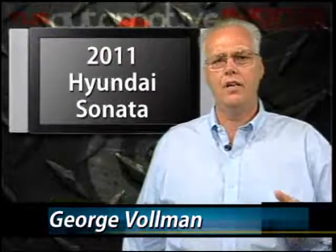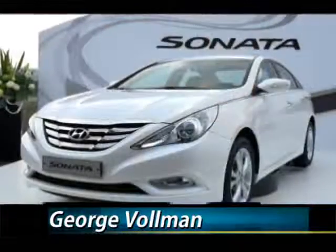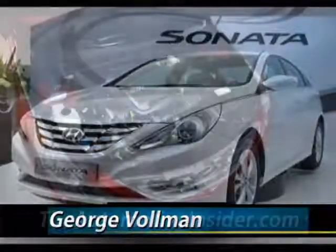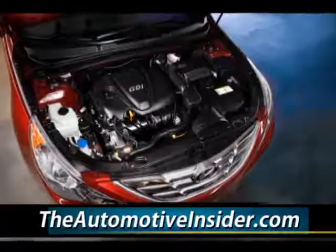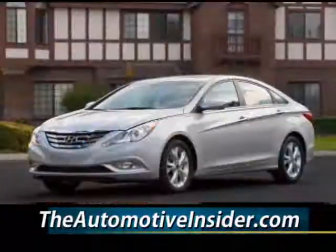The brand new Sonata gives Hyundai a welcome addition to the mid-sized car segment. The Sonata offers the same or better dynamics than its major competitors. The 2.4 liter direct-injected four-cylinder offers 198 horsepower and beats all the major offerings from Toyota,